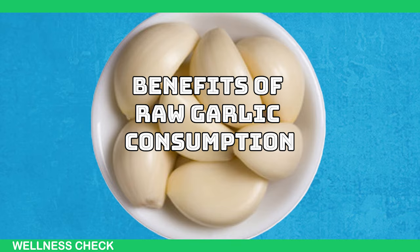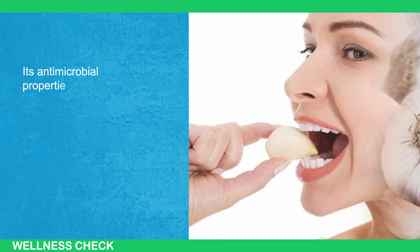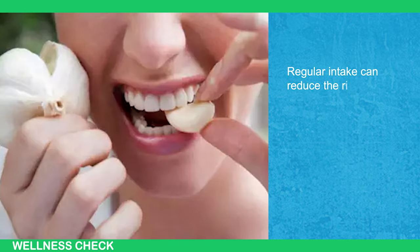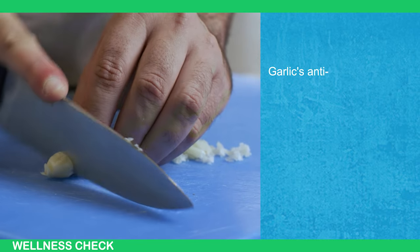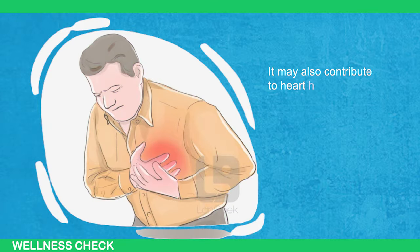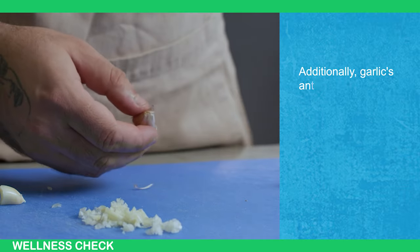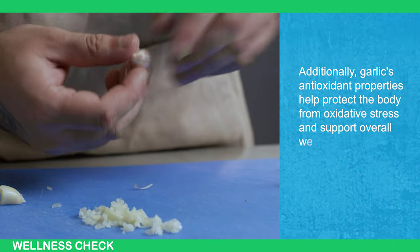Raw garlic consumption has a myriad of health benefits. Its antimicrobial properties help fight off infections and boost the immune system, and regular intake can reduce the risk of common illnesses like the flu and the common cold. Garlic's anti-inflammatory properties can help alleviate symptoms of chronic conditions such as arthritis, and it may also contribute to heart health by reducing blood pressure and cholesterol levels. Additionally, garlic's antioxidant properties help protect the body from oxidative stress and support overall well-being.